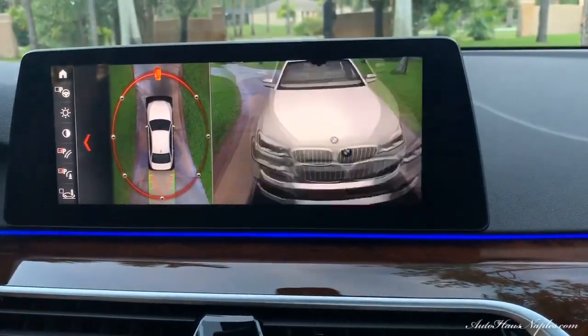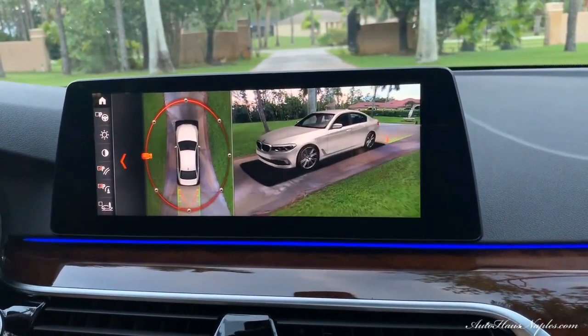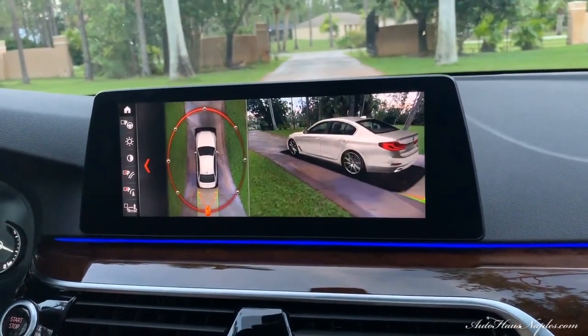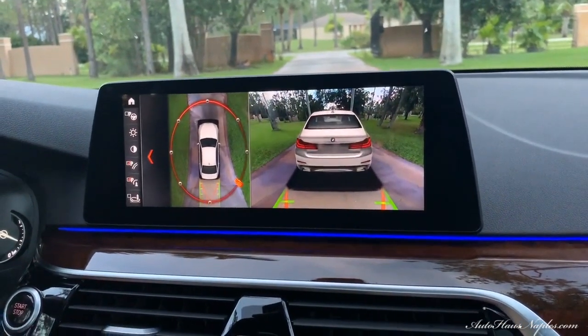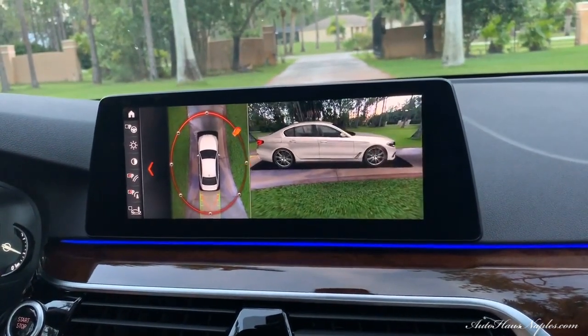Let's check out that amazing 3D 360 backup camera. It feels like a drone flies out of the vehicle to show you the surroundings — the technology BMW has implemented for this 2018 530E is just absolutely spectacular.